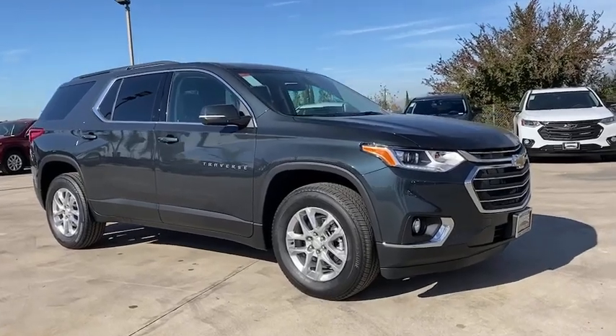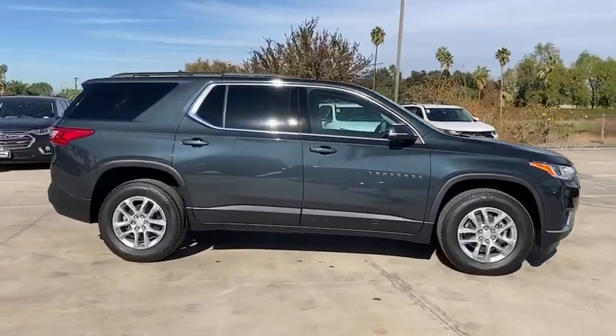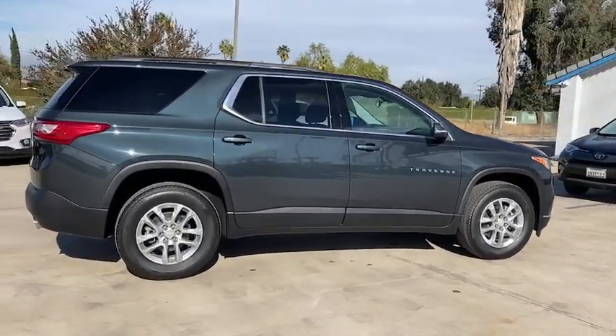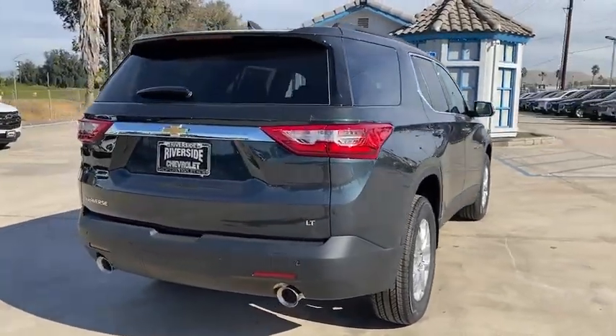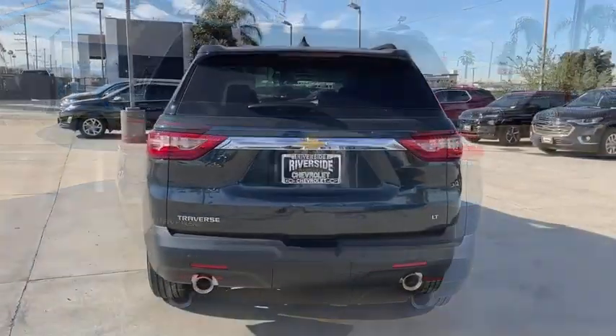Looking for the right vehicle? Check out the 2021 Chevrolet Traverse. Chevy Traverse is more stylish than minivans and far more fuel and space efficient than truck-based SUVs. Crossovers like the Traverse are excellent family vehicles. Here are some of this vehicle's great options.